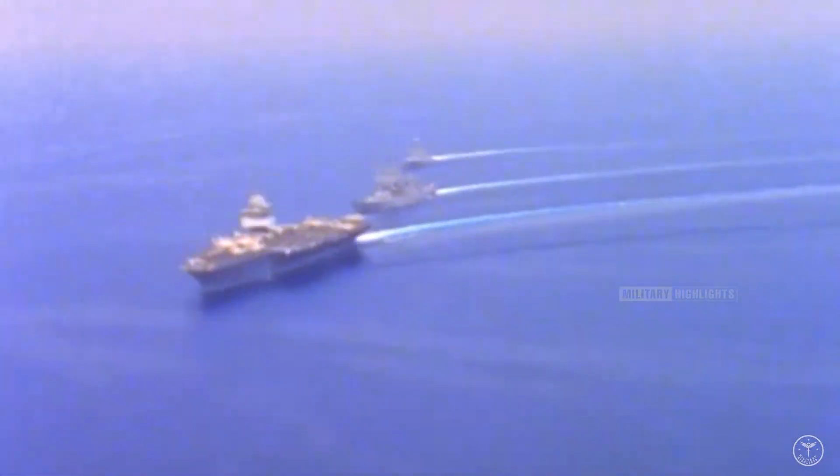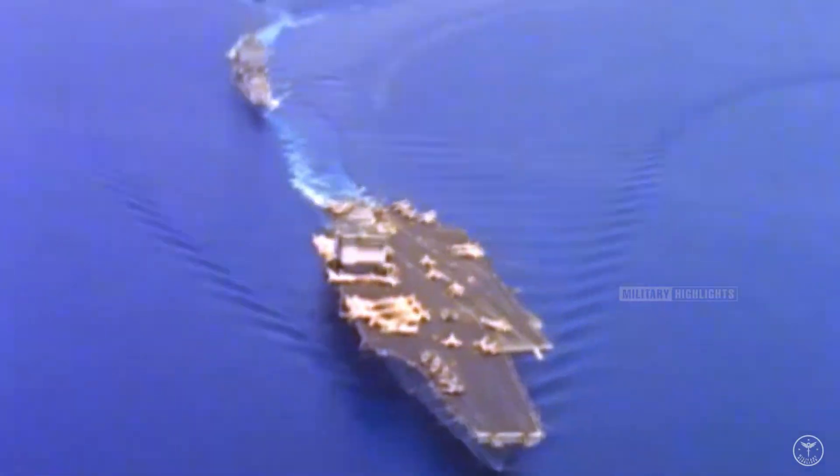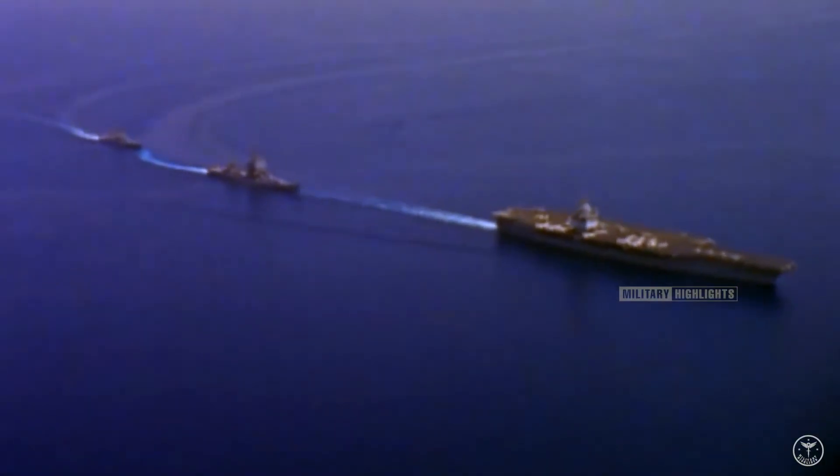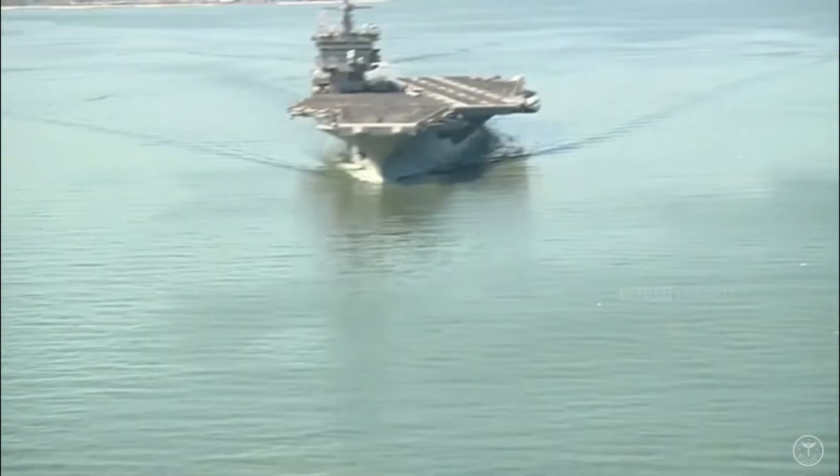The Navy has taken steps to ensure that the storied name of Enterprise lives on. In 2012, then-Secretary of the Navy Ray Mabus announced that the third of the Gerald R. Ford-class carriers, CVN-80, will carry the Enterprise name well into the second half of the 21st century.